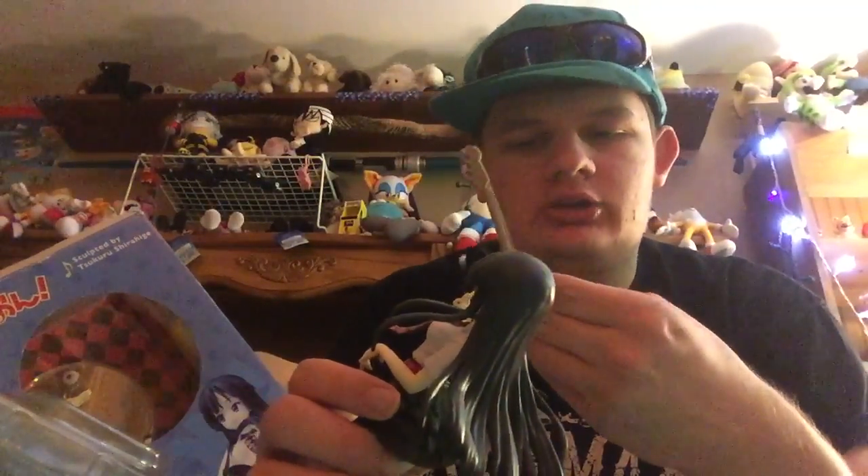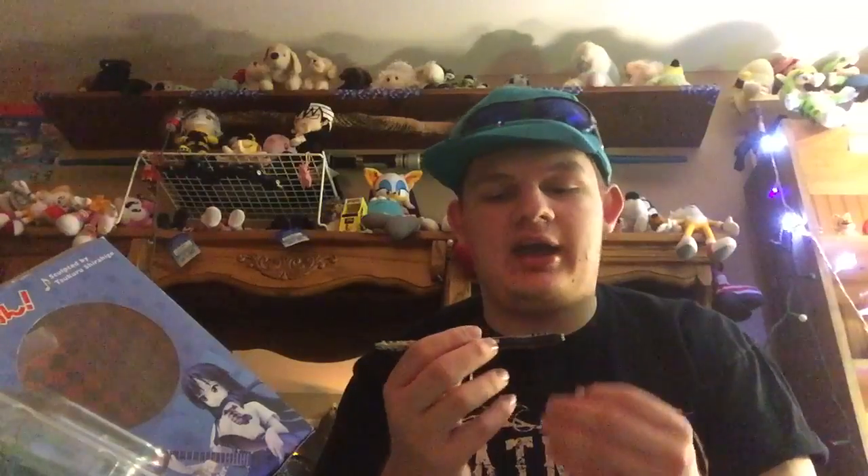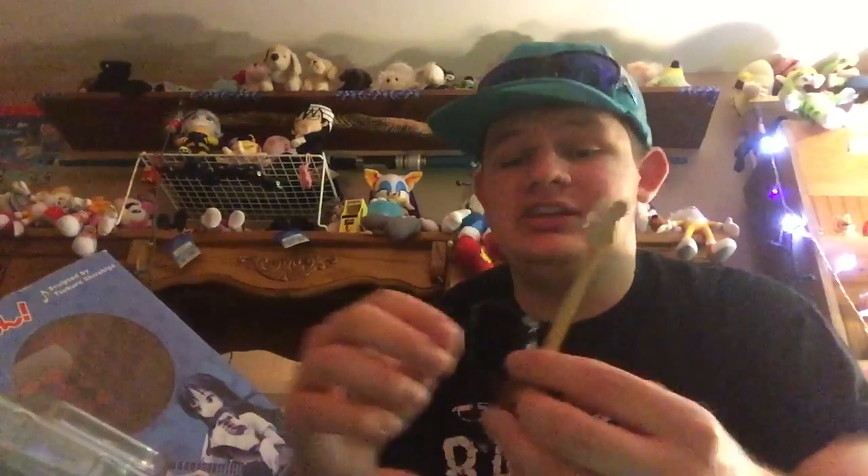Oh my gosh, guys — the strings on the guitar are actually real! Let me put the figure down for a second. They actually have strings on the guitar and they actually strum — these are actual, legitimate guitar strings. That is so cool! It actually adds a really nice detail. Thankfully nobody is sleeping, because these strings actually make some noise.